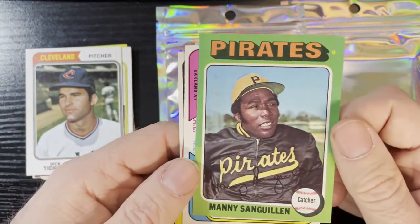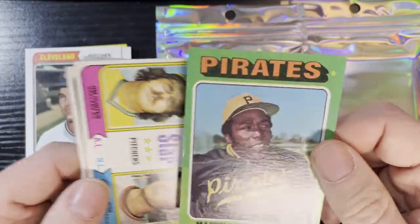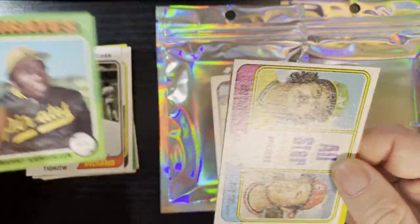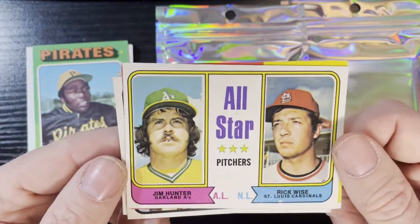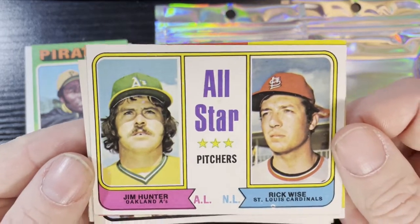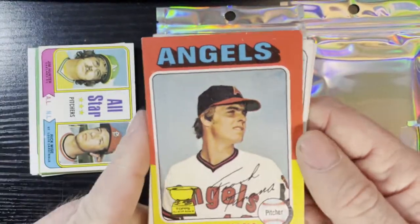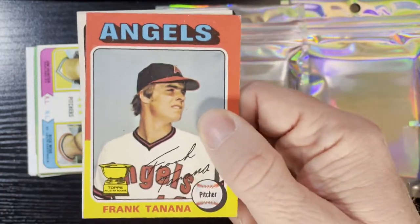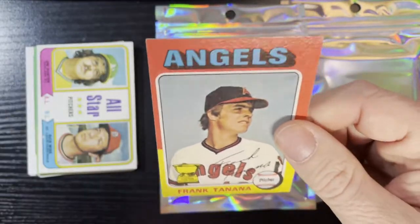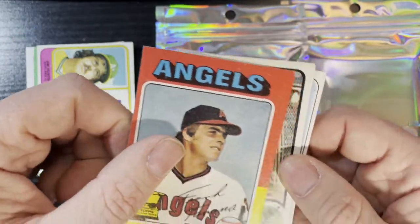We've also got another 1975 — Manny Seguin of the Pittsburgh Pirates, not in bad shape. After that, a nice 1974 All-Stars card of Jim Catfish Hunter and Rick Wise — very nice card, in good condition. After that we've got a 1975 Frank Tanana — very nice, another All-Star Rookie Cup. That one's in average condition but still very nice. Frank Tanana.